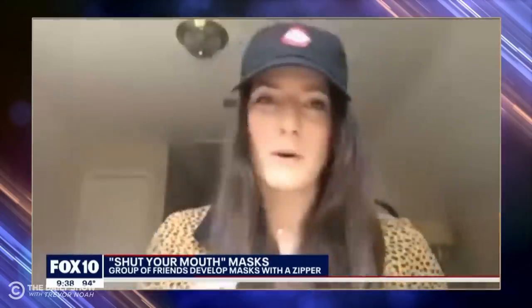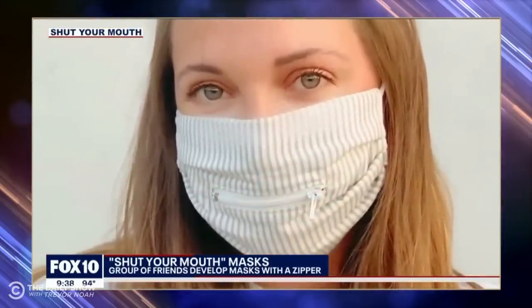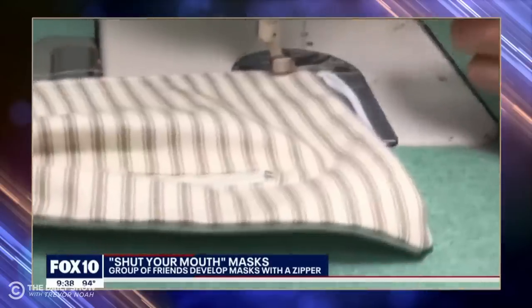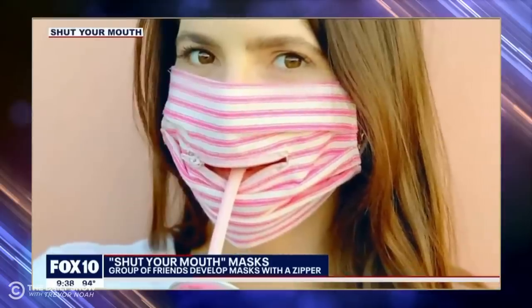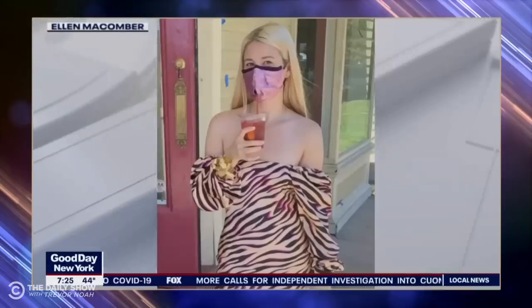Until now. As health officials are asking the public to wear face masks, a group of friends in Texas just developed a mask that makes it easy to drink through. Cordell had an epiphany when she had to take off her mask to take a sip of water — that's when she came up with the idea for Shut Your Mouth. The masks include a front zipper that allows people to more easily get a drink while they're out in public. The latest look in protective face masks have people saying, 'I'll drink to that.'